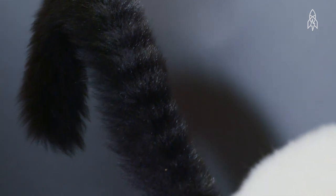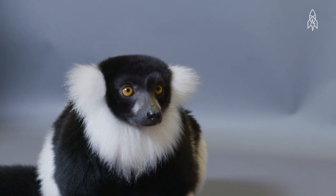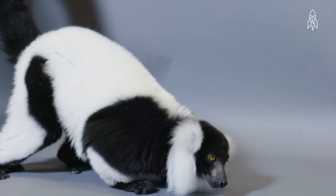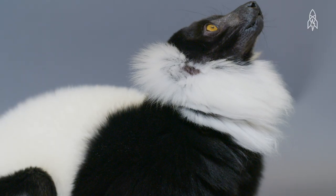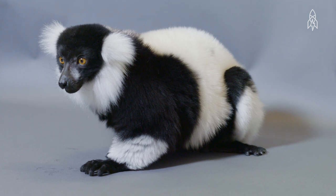They are an all-female dominant social group and live mostly high in the trees, where they search for fruit to eat. While they don't have many natural predators, accelerated habitat loss from logging has left them critically endangered. This is the black and white ruffed lemur.